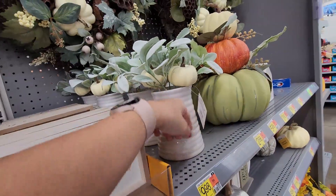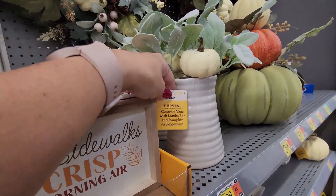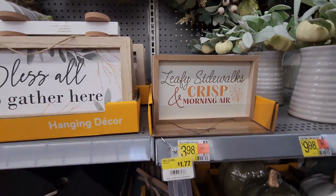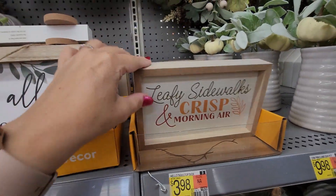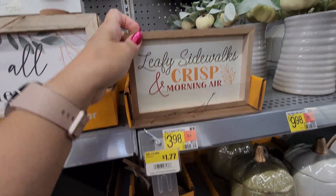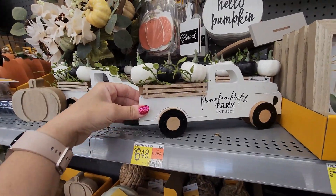This ceramic arrangement is $9.98 — I've got to look at this because things aren't always where they should be. There are these wood signs down here. One says 'Hello Fall' on the other side — that's $3.98. Oh, and that goes here — a pumpkin patch wooden decor.